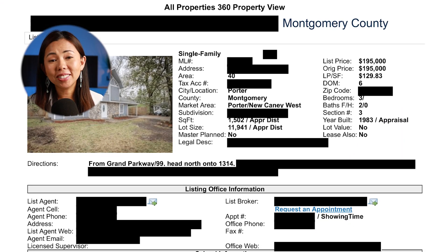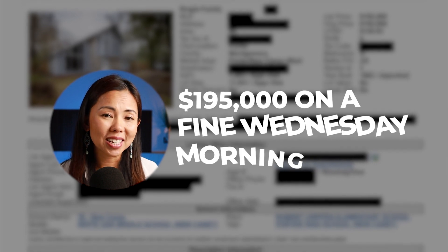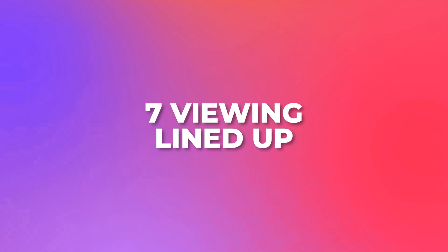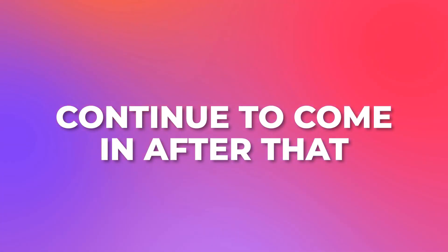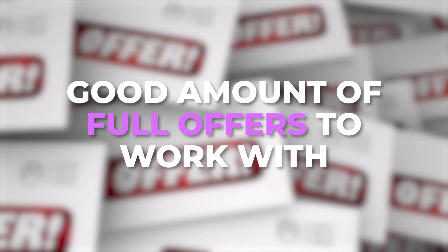The property hit the market at a price tag of $195,000 on a Wednesday morning. Then came the waiting game — but not for long. On the first day on the market, it got seven viewings lined up. And within the first week, we got more than 30 viewings resulting in more than 13 solid offers. We had a few more offers continue to come in after that, but we felt we had a good pool of offers to work with. That's not a bad position to be in!